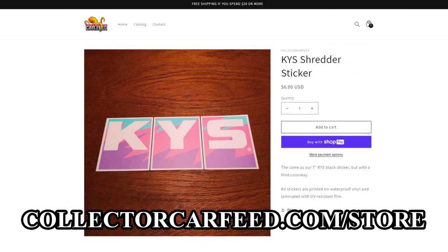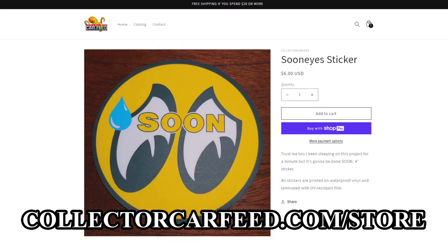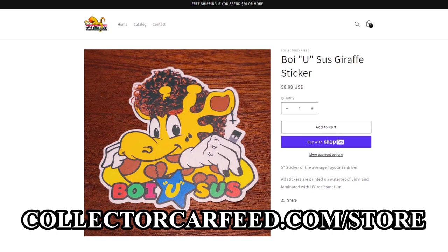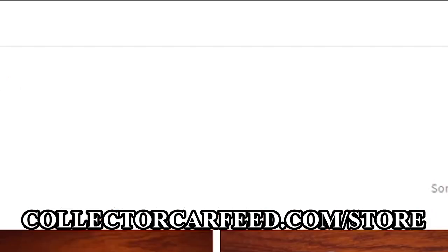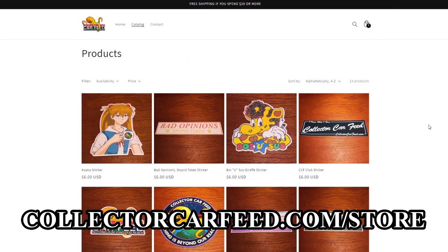This new CCF drop is lit, bruh. These stickers are bustin', no cap. That KYS Mint Shredder is hitting different. That Asuka Slap is straight fire. Check out the Soon Collection — I'mma cop that mid-club. I'm vibing with the No Low Ballers Marlboro Colorway. Spend $20 and get free shipping? Say less. Head to collectorcarfeed.com/store.